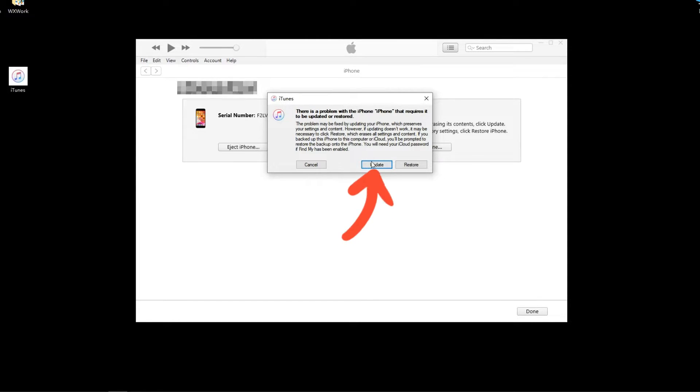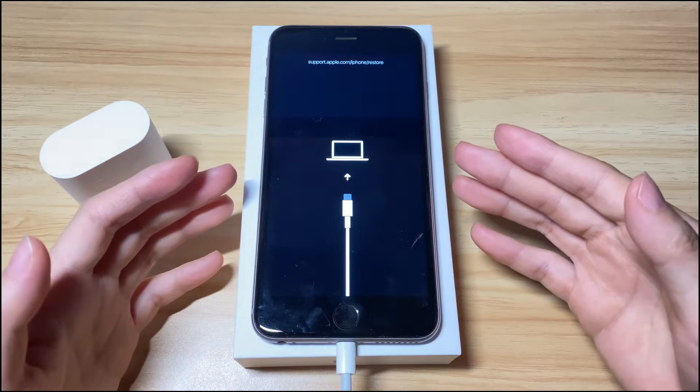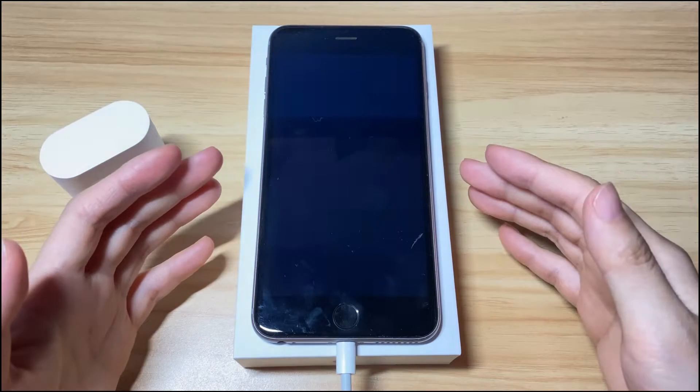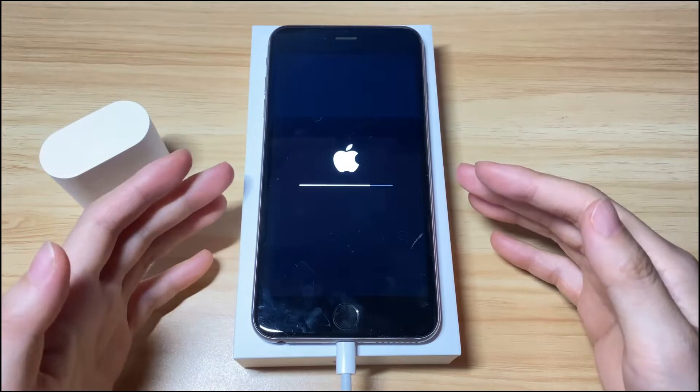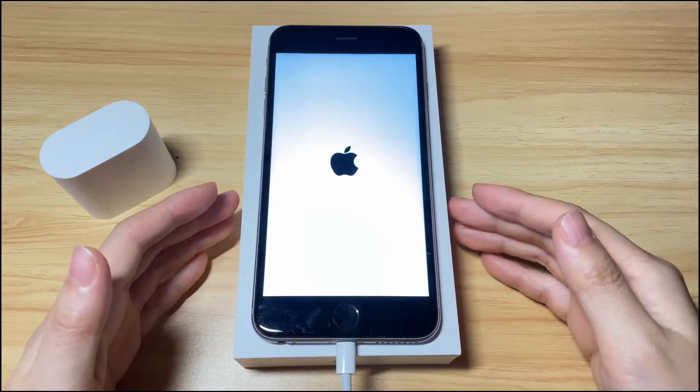Then click the Update button and follow the on-screen instructions. iTunes or Finder will start downloading the latest iOS software — this may take two or three hours to finish. Once done, it will start extracting and installing the iOS software on your iPhone 7. On your iPhone 7, you will see the restore screen turn black, then an Apple logo appears with a progress bar. When the update completes, your iPhone 7 will boot up and get to the lock screen. Unlock it and you've exited the recovery mode screen for good.